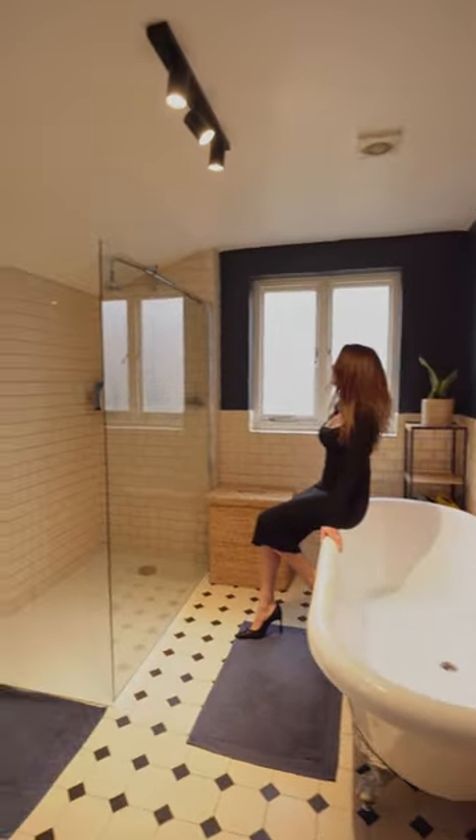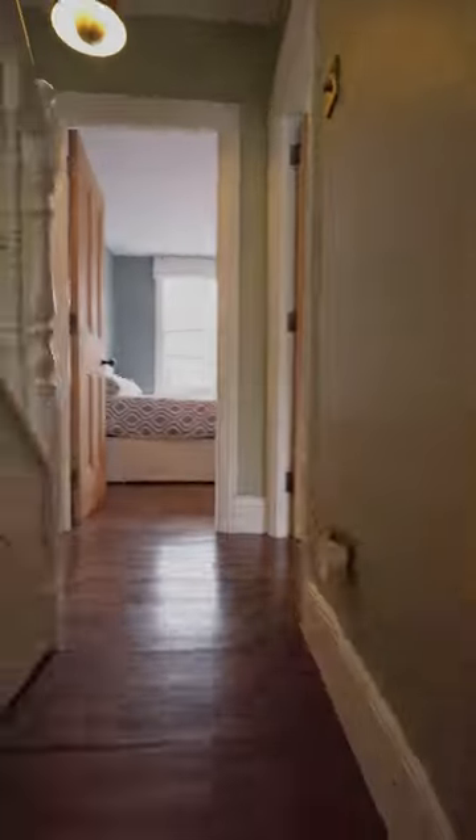Everyone knows I love a roll top so much, I nearly fell in the bath this time. And there's a walk-in shower suite too.